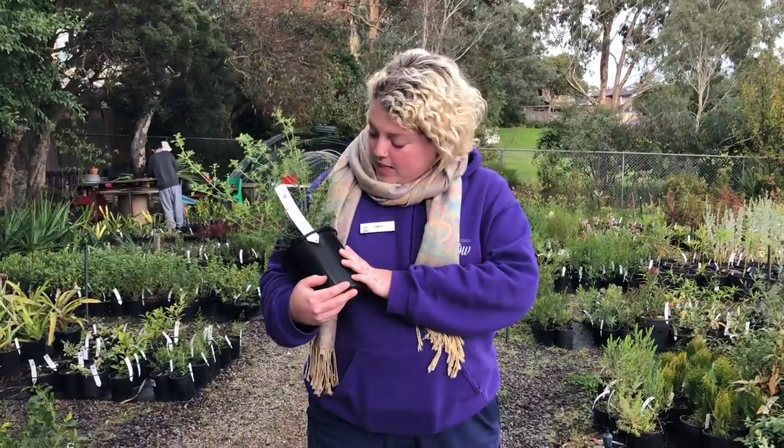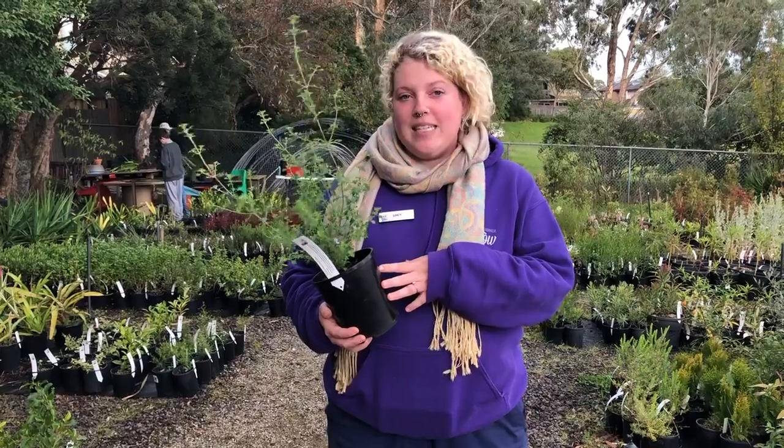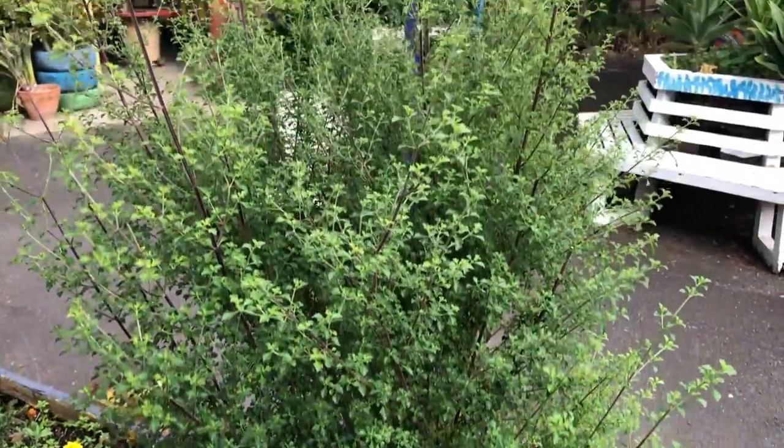At the moment one of my favourite plants is the Prosanthera minty, or native minty bush. It has a beautiful minty scent and these gorgeous purple flowers in spring through to summer. It likes full shade and can grow one to two metres high and about one metre wide.